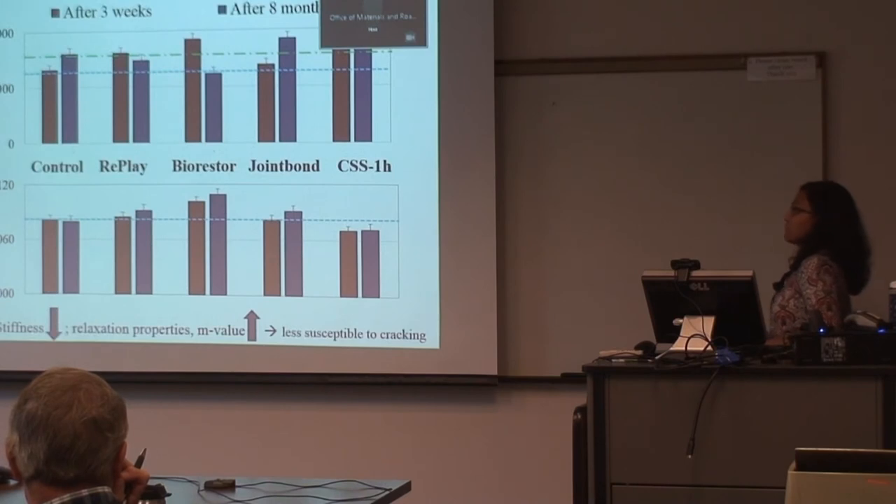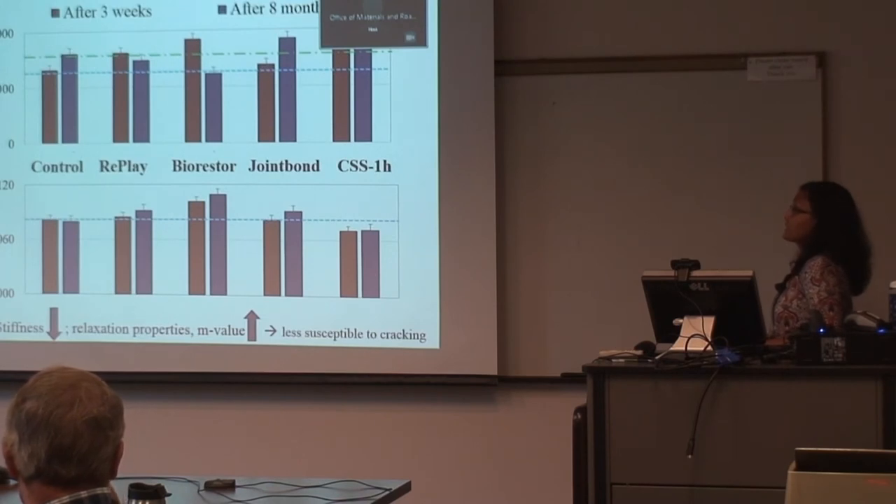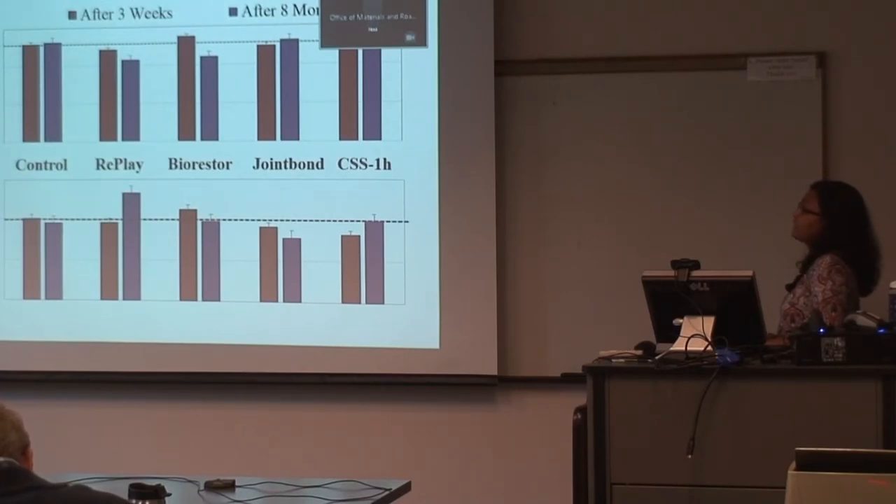After three weeks and after eight months, for the control, creep stiffness increased as expected. For Replay and BioRestor, after eight months, there was a noticeable lowering of creep stiffness and increasing relaxation properties — favorable for low-temperature cracking resistance. For CSS-1H, there is a very high stiffening effect: increasing creep stiffness and lowering relaxation properties. For strength, it was somewhat variable, but Replay and BioRestor, though softening the binder, had lower strength — meaning they took less load to break — but had higher percent strain at failure.